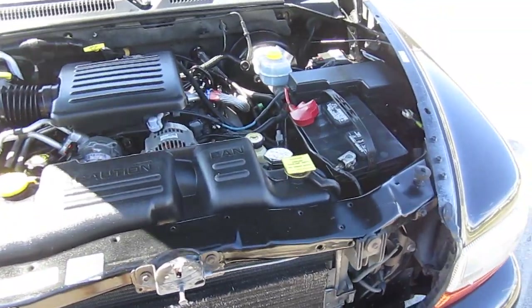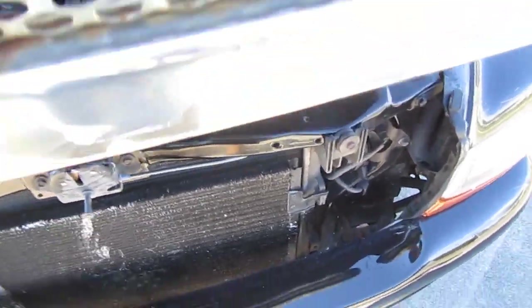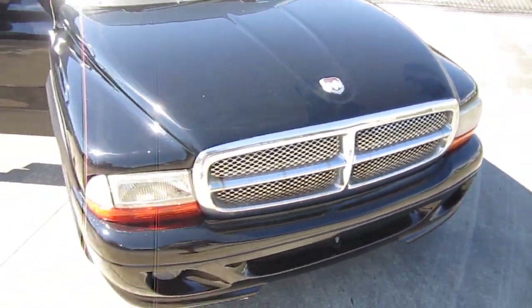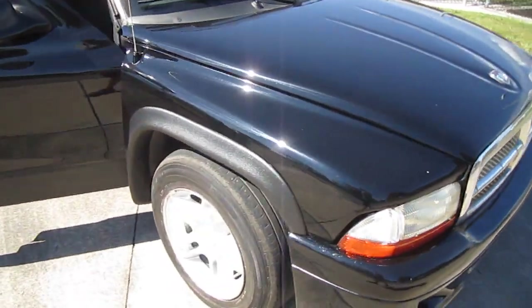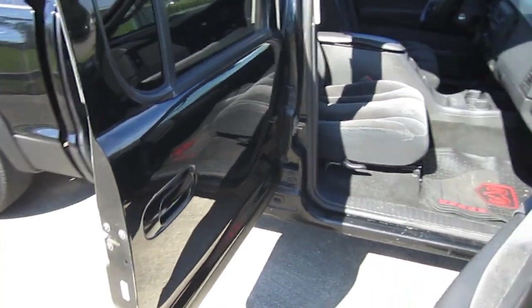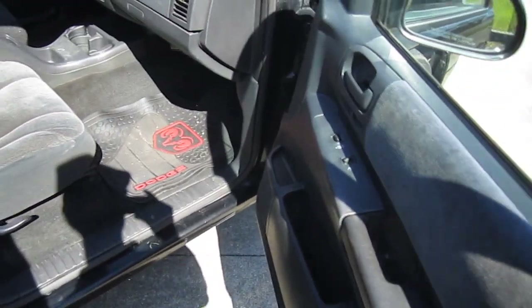As you can see, this is brand spanking new paint. It's got a beautiful shine to it. Tinted windows, power windows, locks, mirrors, ice cold AC. Aftermarket Dodge floor mats.